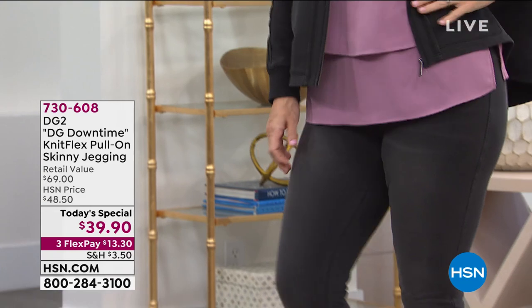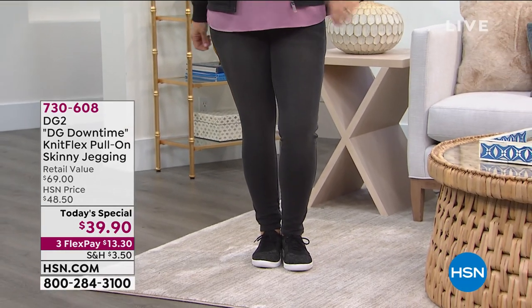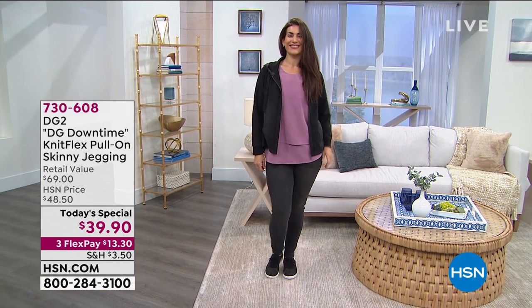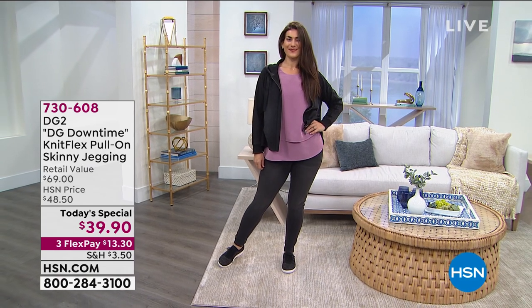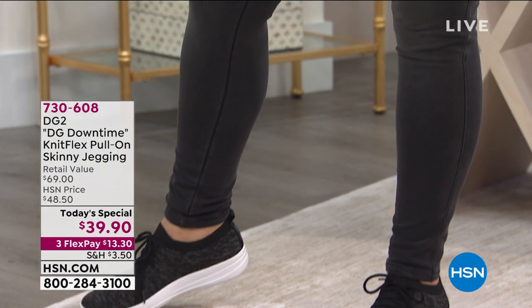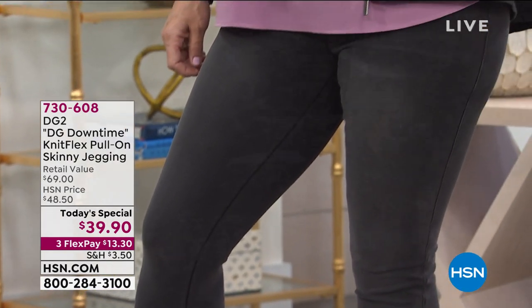We're very size inclusive. Siobhan has on the medium and she wears a size 10. With this much stretch, if you want to go down a size you easily could because of the 8% spandex. And the other model, Renee — she is gorgeous — wears a size 4 and has on the small.